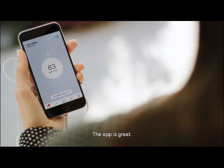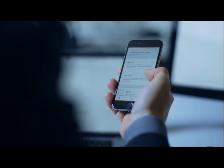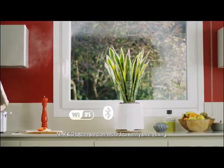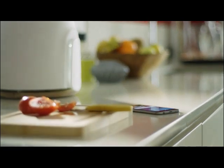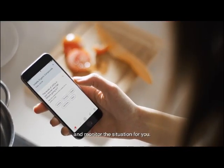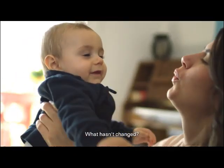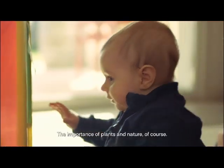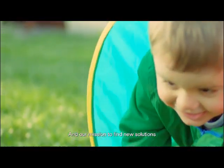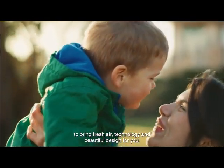The app is great. Check the air quality in real time, view analytics and much more. Thanks to Wi-Fi and now also Bluetooth, Natede can be connected to really everything. It will always be with you and monitor the situation for you. What hasn't changed? The importance of plants and nature, of course. And our mission to find new solutions to bring fresh air, technology and beautiful design for you.